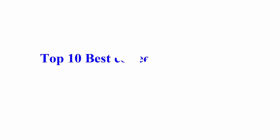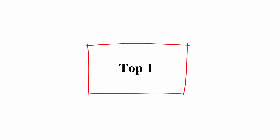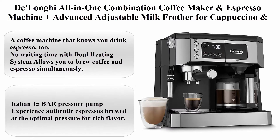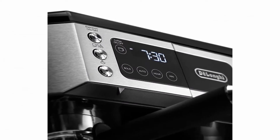Welcome to Best Quality Reviews. Top 10 best coffee makers in 2021. Top 1: DeLonghi All-in-One Combination Coffee Maker and Espresso Machine, plus advanced adjustable milk frother for cappuccino and latte, plus glass coffee carafe.